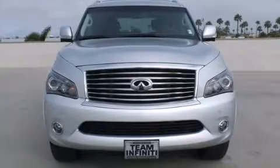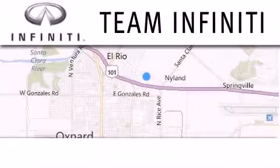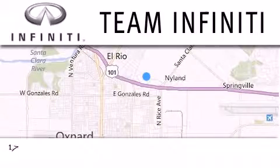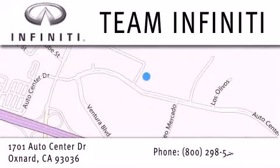Call or visit us right now and arrange your test drive today. Family owned and operated, Team Infiniti is proud to offer a full line of Infiniti vehicles along with a wide selection of top quality pre-owned vehicles including certified pre-owned Infiniti models. Visit us at 1701 Auto Center Drive in Oxnard and online at teaminfiniti.com.